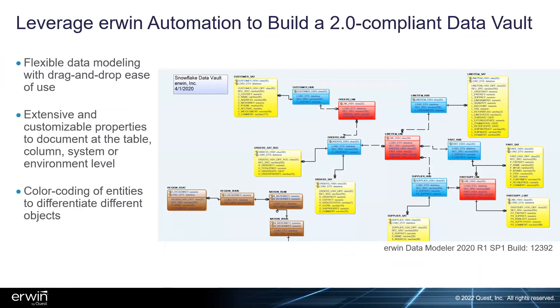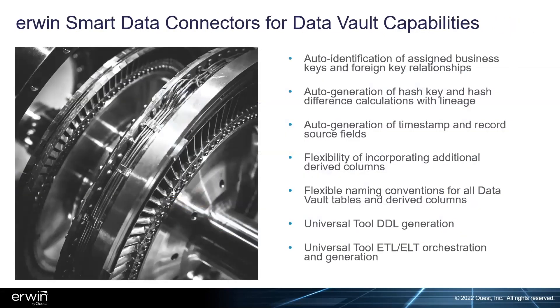erwin Data Modeler has always had the ability to control and manage data vault manually. There are native data vault functions within Data Modeler 2021 R1 and above — you can turn on the data vault model setting to create hubs, links, and satellites at a consistent schema-building level. From an automation standpoint, the idea is to use smart data connectors to generate a scalable model using the Rapid Data Vault bundle.